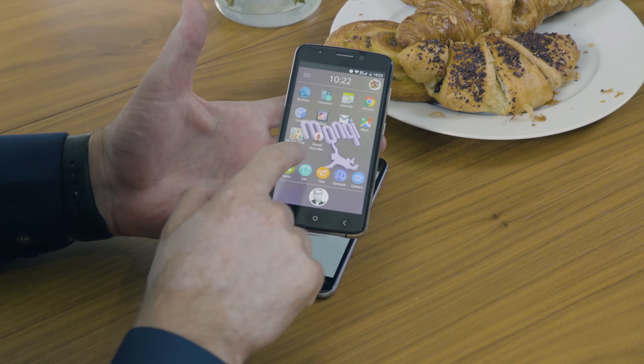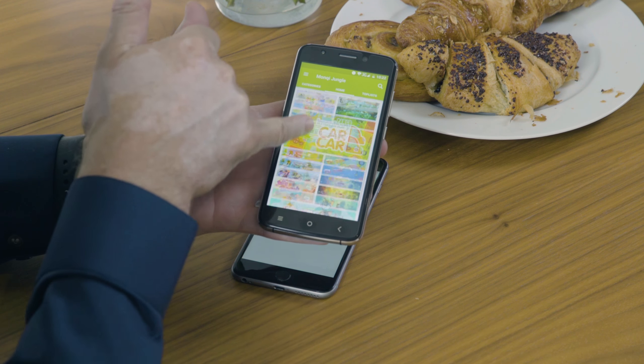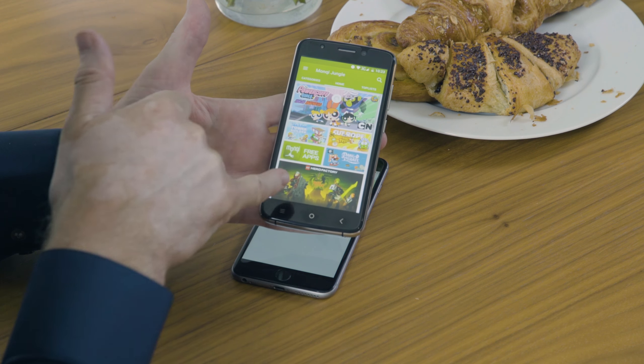Remember, only the parent can approve app downloads and installs on the Monkey phone. Monkey has its own app store called the Monkey Jungle, which has access to over 700 apps. If there is an app you think is appropriate for your child that isn't in the store, you can install it for them from the Google Play app on your phone or on a desktop.